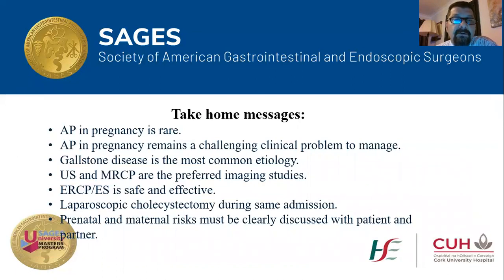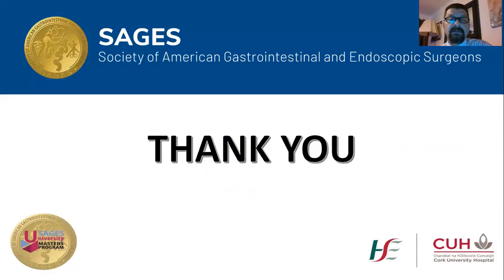To conclude: acute pancreatitis in pregnancy is rare but remains a challenging clinical problem. The most common etiology is gallstone disease; ultrasound and MRCP are the preferred imaging modalities. If choledocholithiasis is confirmed, ERCP with endoscopic sphincterotomy is safe and effective with a shield to cover the uterus. Laparoscopic cholecystectomy during the same admission should always be attempted; however, prenatal and maternal risks must be clearly discussed with the patient and partner, and informed consent should be obtained before any intervention. Greetings from Ireland, and I hope you are all safe from COVID-19.